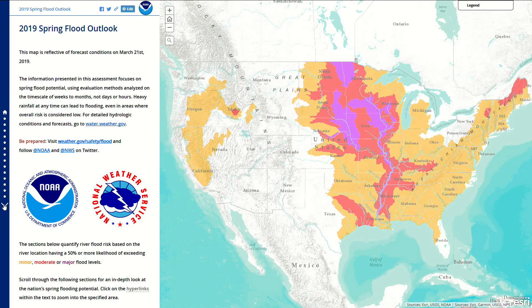This Spring Flood Outlook is reflective of forecast conditions from March to May of 2019. The sections below quantify river flood risk based on the river location having a 50 percent or more likelihood of exceeding minor, moderate, or major flood levels. The National Weather Service, in coordination with local officials, defines flood levels for each of its river forecast locations based on the impact over a given area.